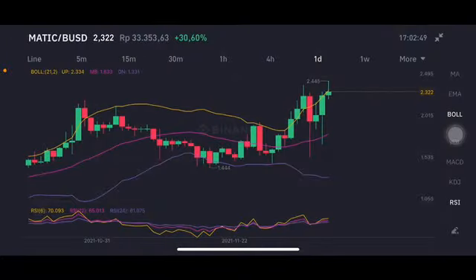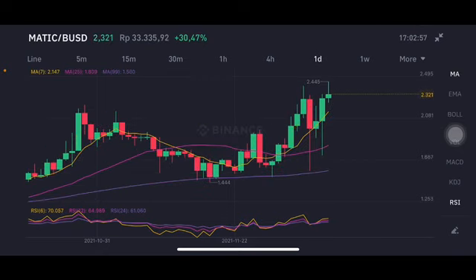Hello everyone, welcome to Cynthia Muntana channel. Now I'm gonna talk about MATIC price prediction. Before I started, don't forget to like, comment and subscribe. I'm not a financial advisor, I'm just gonna give you some prediction using technical analysis. Now we are looking at MATIC here.